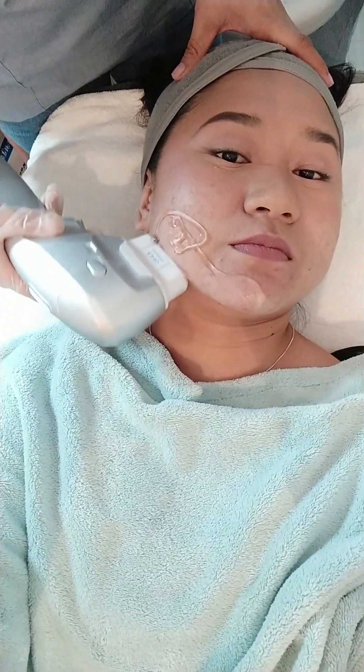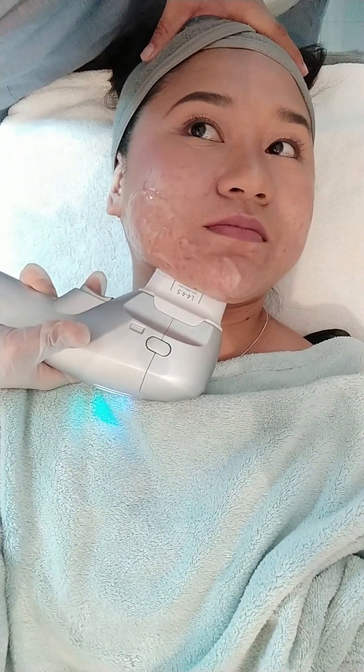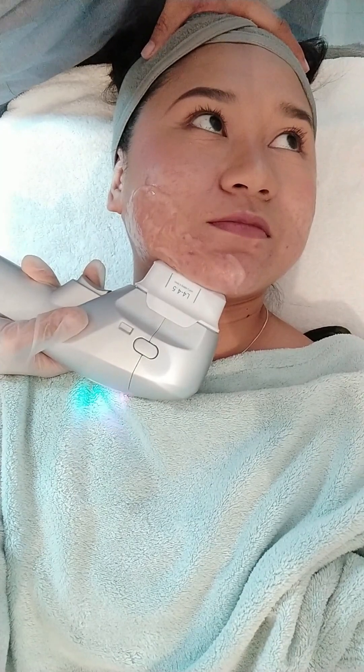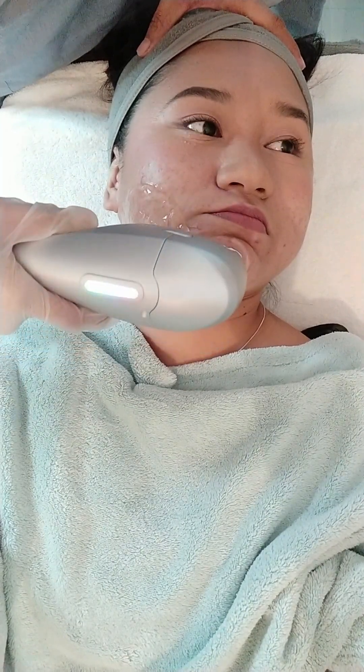So ayun, may nilagay na cream, and of course they explained first kung ano ba talaga yung gagawin. So dito sa part na to, sabi niya meron daw konting kirot na parang maliliit na needles na tumutusok or tutusok-tusok sa skin mo.